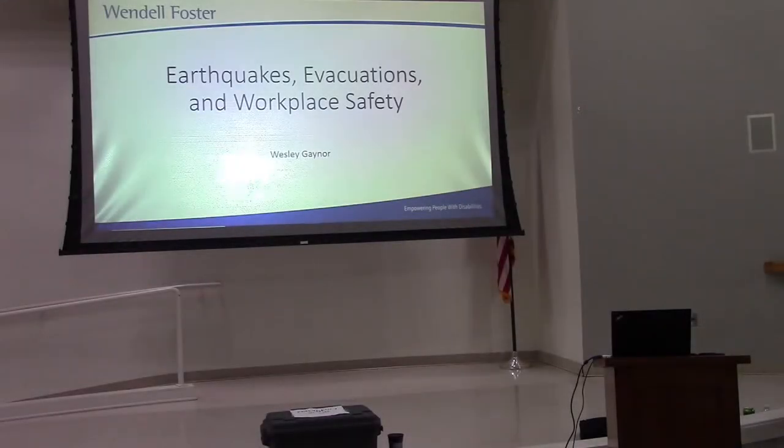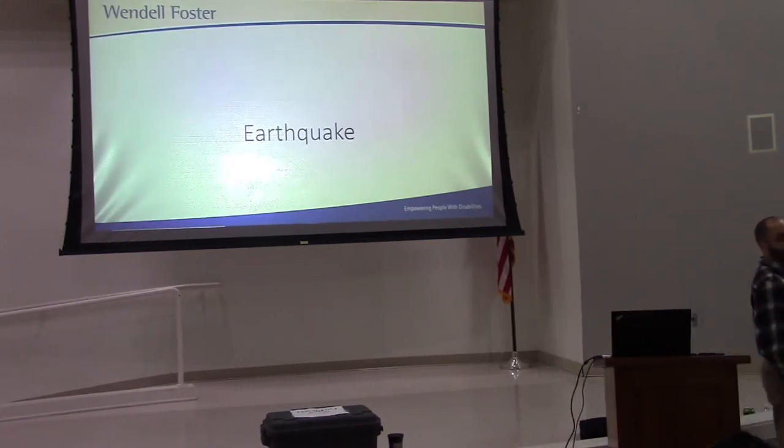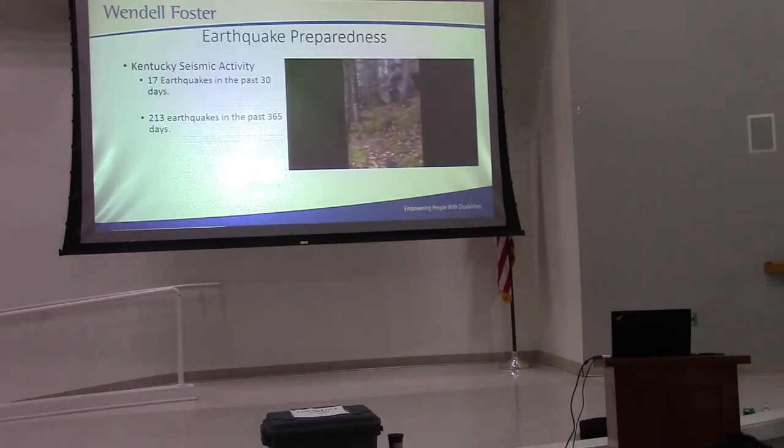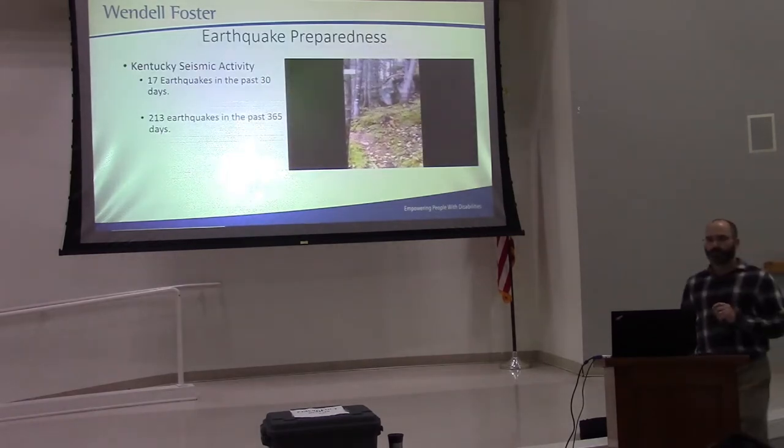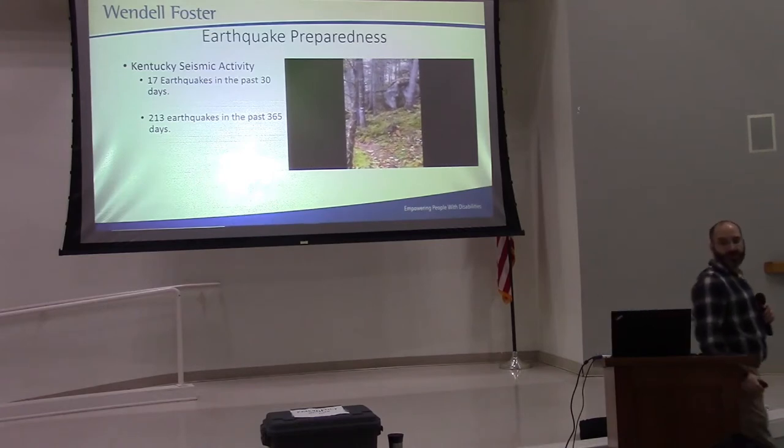Today's insert is over earthquake response, evacuations, and workplace safety. In the past 30 days, we have had 17 earthquakes here in Kentucky.